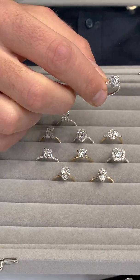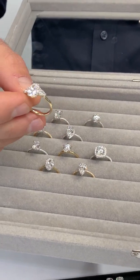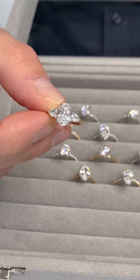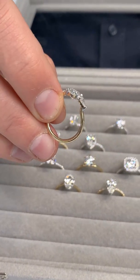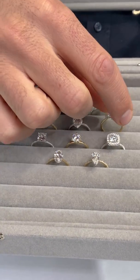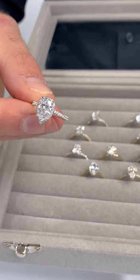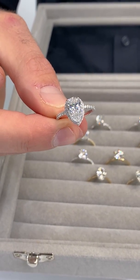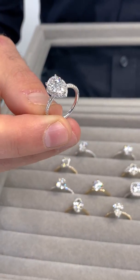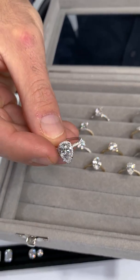Here is another ring with pear-shaped side stones that are also lab-grown, as well as the center stone. The center stone here is about 1.5 carats — invisible gallery design. We're going to have about 20 of these rings in stock for you to view in a very short while. And here's the hidden halo design with a pear-shaped center — again, a beautifully cut stone with the same beauty as a natural diamond. The lab-grown really just shines just as well, and the setting is not compromised at all.